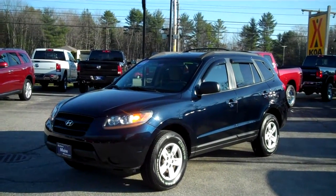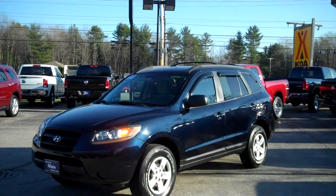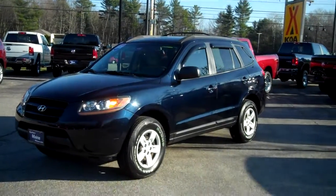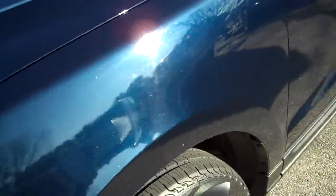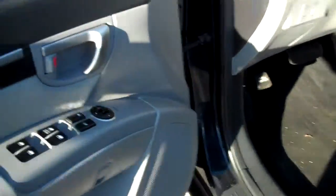Stock number 8527A. The GLS package gives you a nice array of equipment. This is an all-wheel drive vehicle, set up from New England. It's got a brand new set of Kumho tires all the way around. The color is like a navy blue metallic — it's beautiful in the sunlight here today.